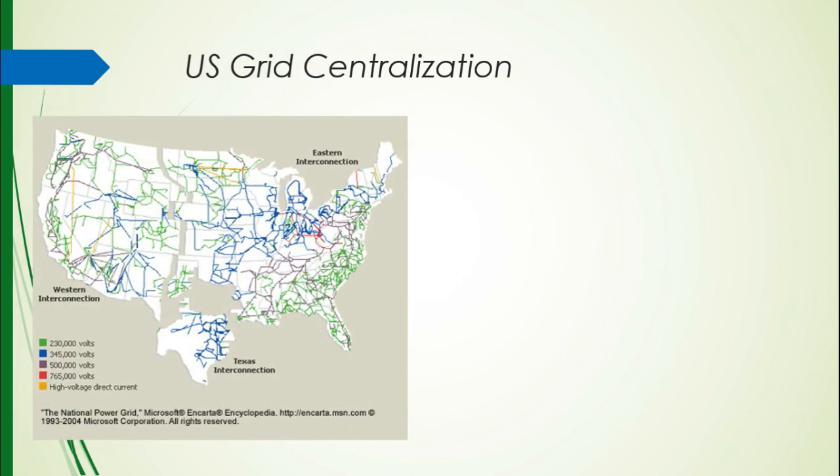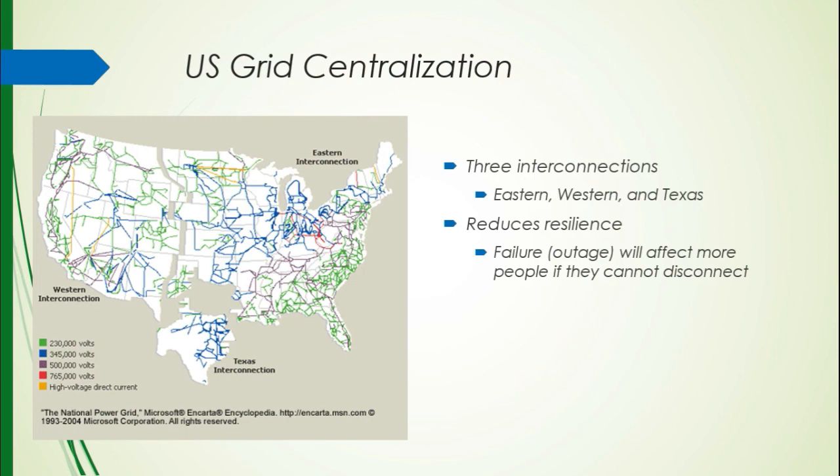The US grid is broken up into three pieces: the eastern interconnection, the western interconnection, and the Texas interconnection — large enough to get their own section of the grid. This really reduces resilience, meaning that if there's a failure, it's going to affect more people. You've heard of rolling blackouts — one basically happens and then moves down the line, affecting more people. The solution could be microgrids, which take all of these interconnections and break them up into smaller pieces that are still dependent on each other.